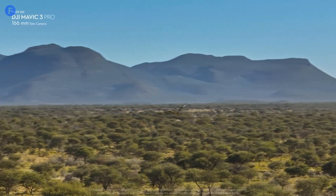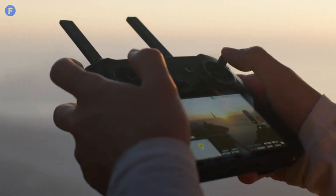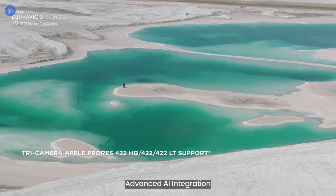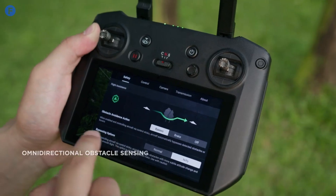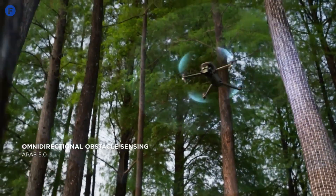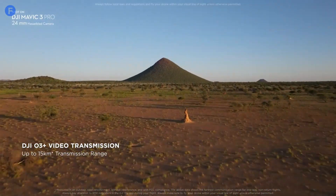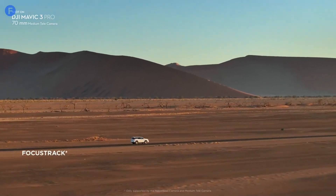Moving on to AI integration. DJI is known for its cutting-edge AI features, and the Mavic 4 Pro is likely to take things to the next level. We're expecting advanced object tracking, smarter autonomous flight modes, and even better obstacle avoidance. These features make flying easier, whether you're a newbie or a seasoned pro, and help you capture those complex shots effortlessly.